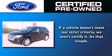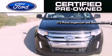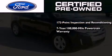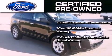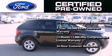Ford's pre-owned certification includes a 169-point inspection and reconditioning process, a seven-year, 100,000-mile powertrain limited warranty, a 12-month, 12,000-mile comprehensive limited warranty, plus Ford Motor Company's 24-hour roadside assistance program.